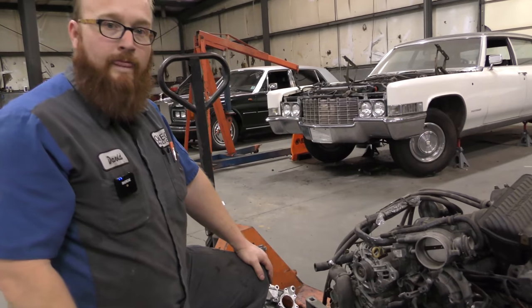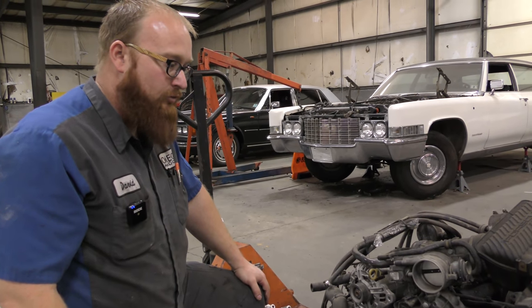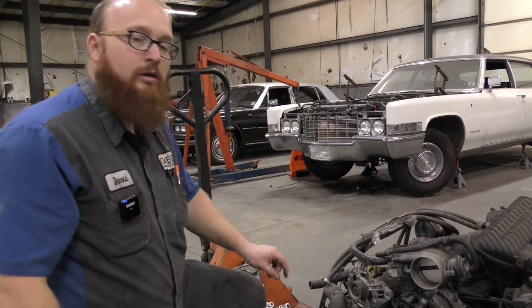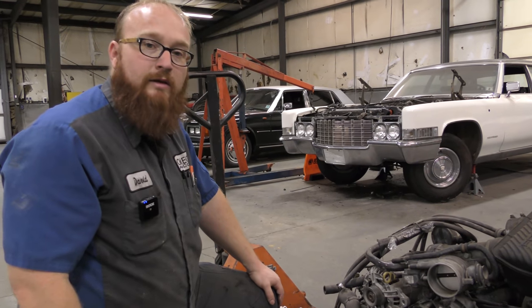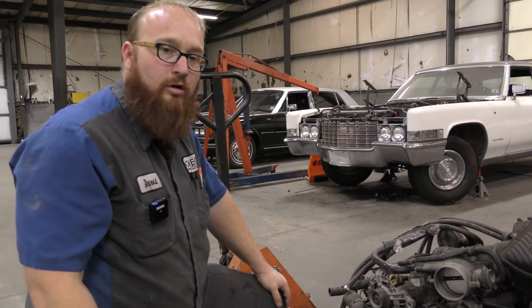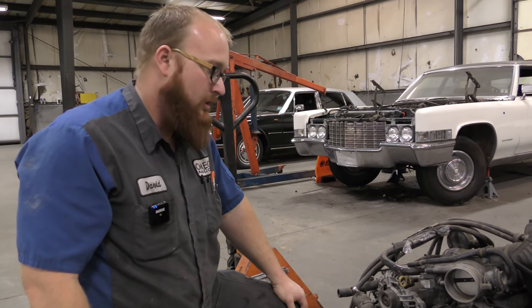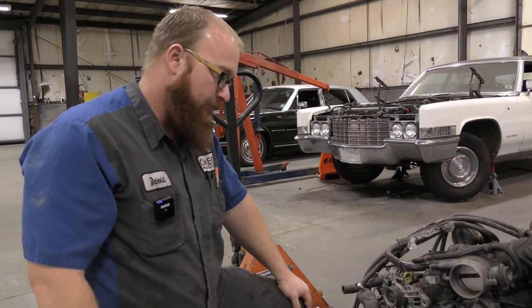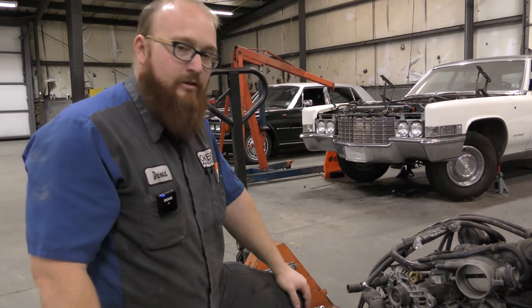Car Wizard, is this something that needs to be fixed right away? It depends on if it's leaving a trail all over your driveway. If it's a small leak, no, it doesn't need to be fixed right away. But if you're noticing big leaks or puddles where you park, yeah, you need to get it fixed — it's going to make a mess everywhere. Is it going to destroy your engine? Eventually, when you run out of oil. But other than that, there's no real trouble.